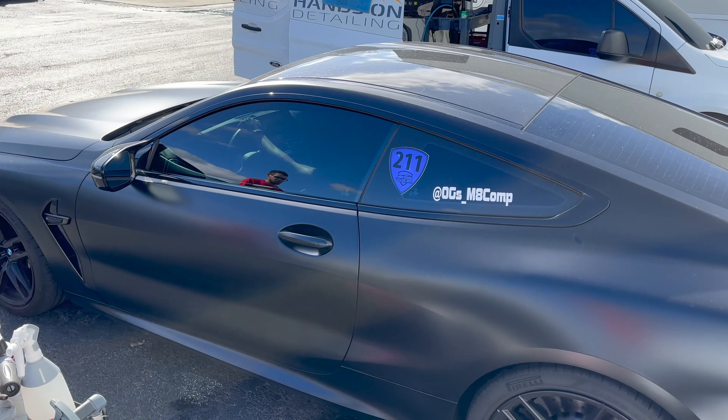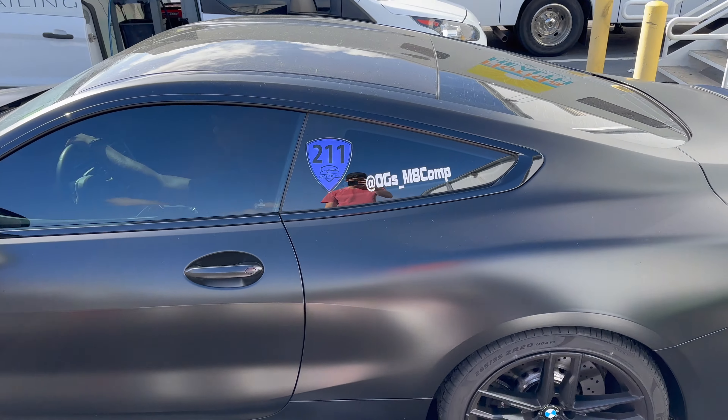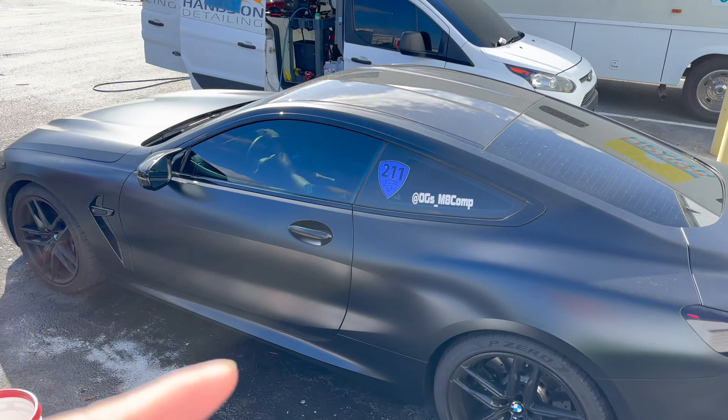Apparently I'm the only local guy getting his car washed today, but we've got an OG M8 Comp from Pennsylvania. Welcome to Florida!